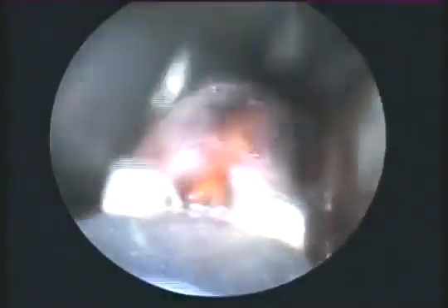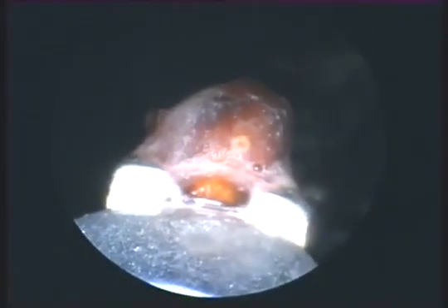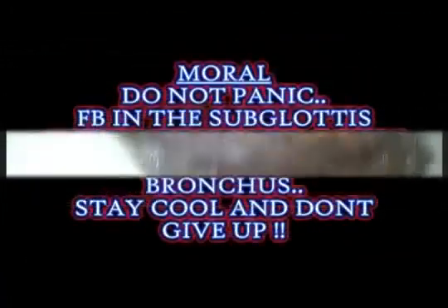Then we went for the second attempt with the optical forceps. This time we held the foreign body really tight, and yes — we could bring it out. That is the tamarind seed which had swollen up. You can see the size of this foreign body — it's a very big one.